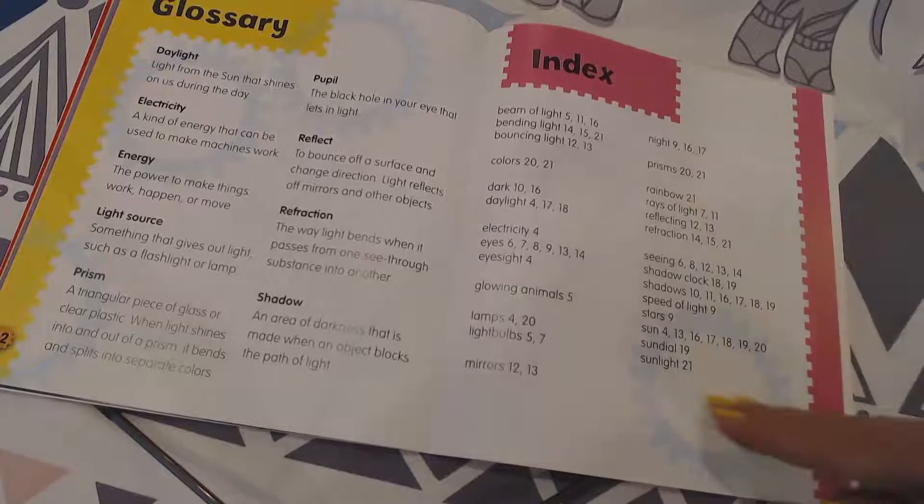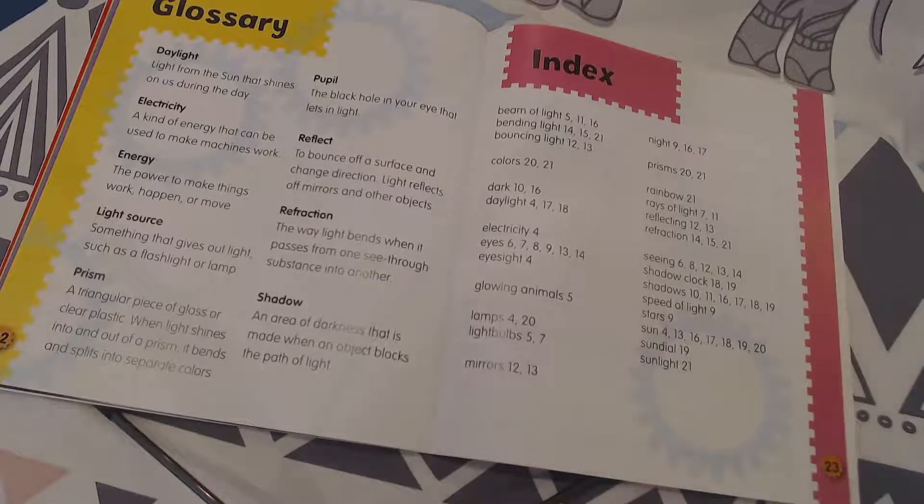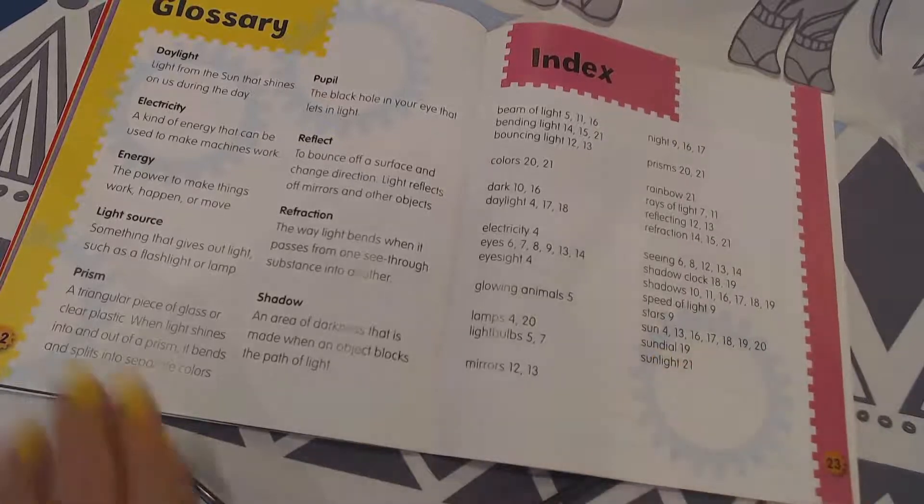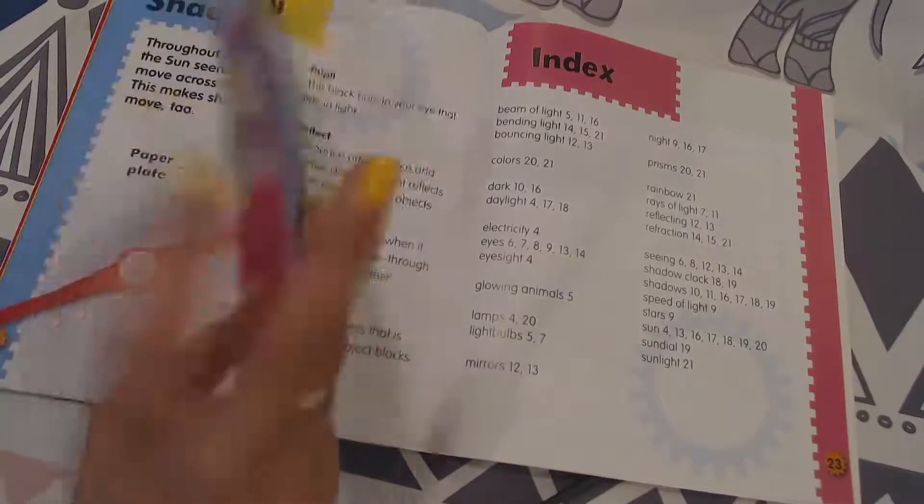Here we have the index. Now let's say you wanted to look back — what was that sundial? Where was that again? It was on page 19. If I flip back — there's the sundial.